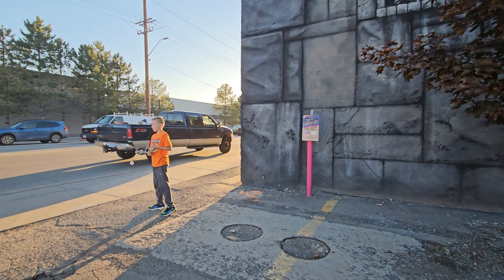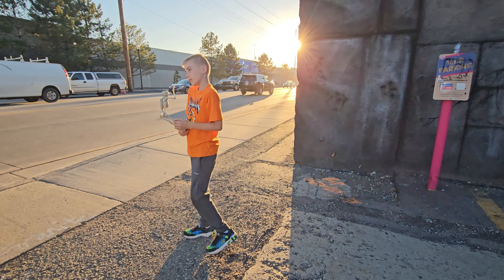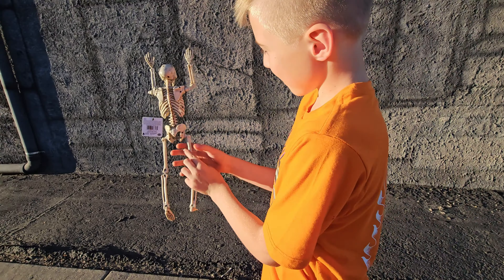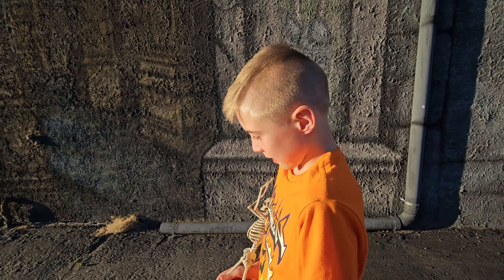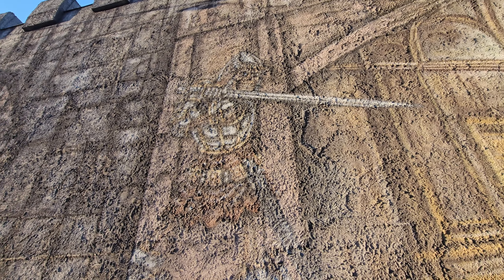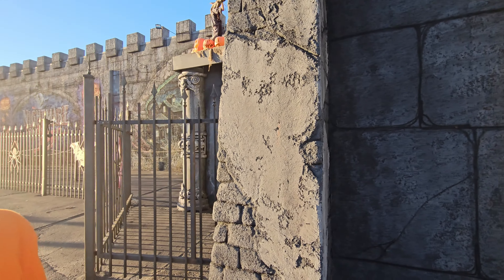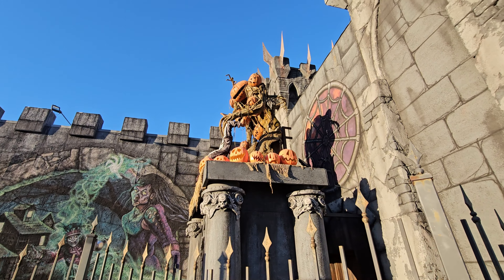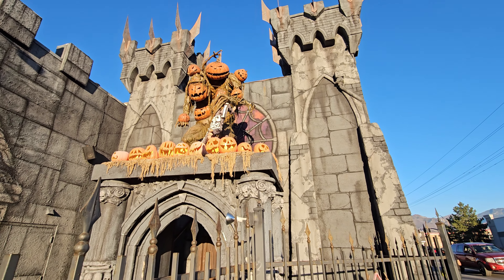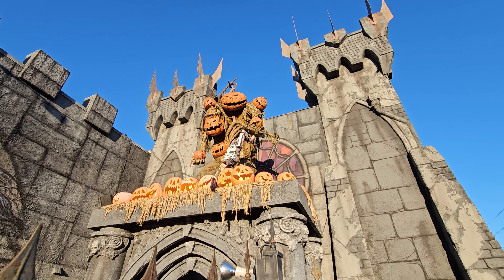Look where we are - we're at Nightmare on 13th in downtown Salt Lake City! This is a haunted house. Here's the display flyer, and we're going to show you the animatronics. They've got some cool stuff. The side of this has really cool artwork, but it's hard to see from here. It's painted like a really cool castle because the whole building looks like a castle. The artwork is really good.